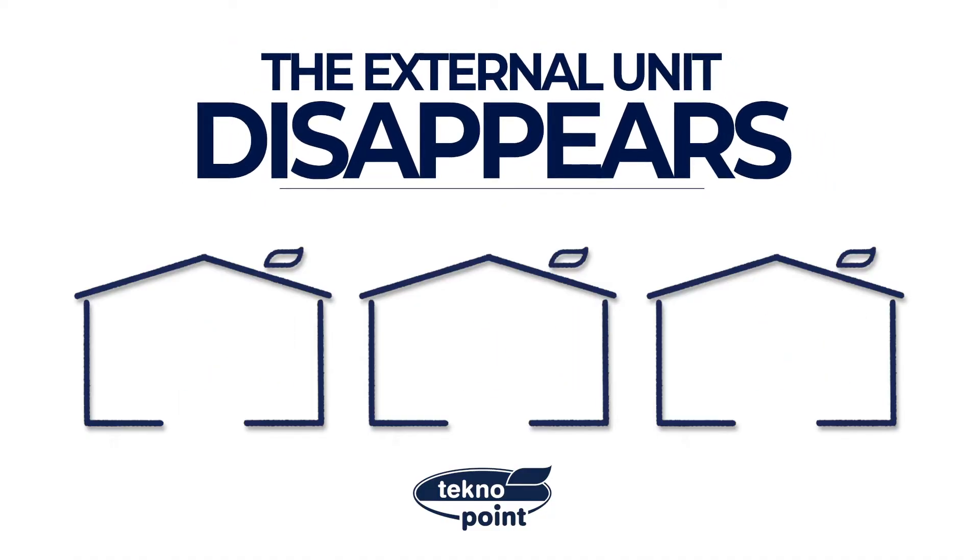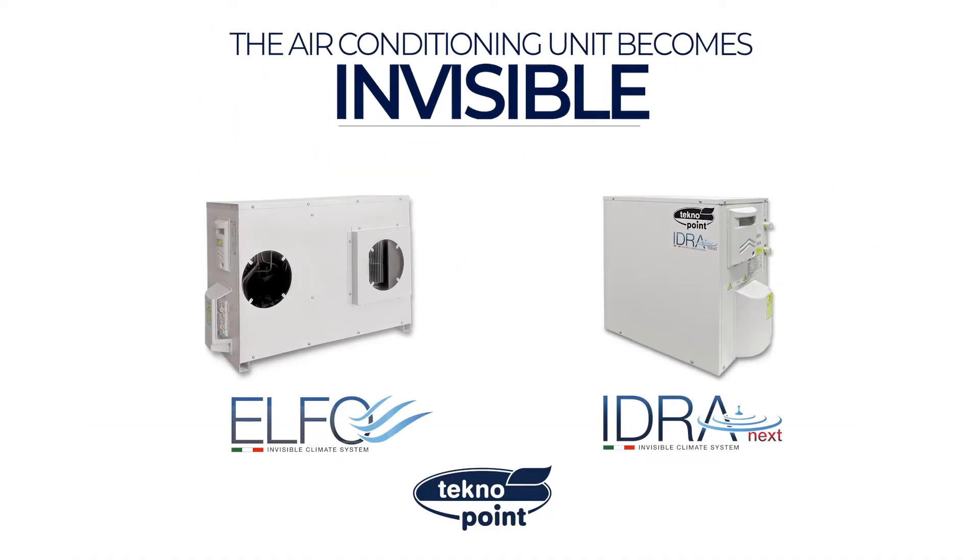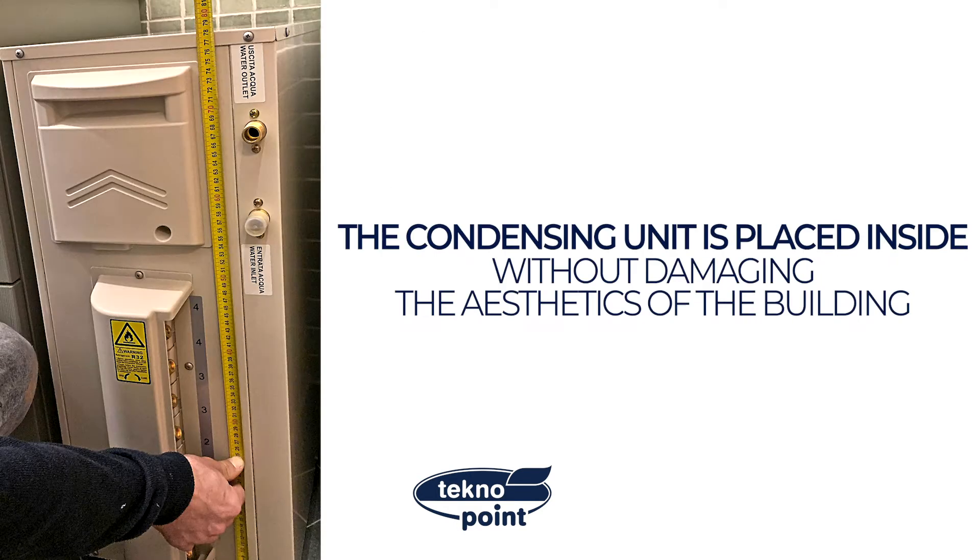The external unit disappears. The air conditioning unit becomes invisible. The condensing unit is placed inside without damaging the aesthetics of the building.